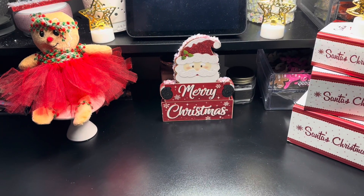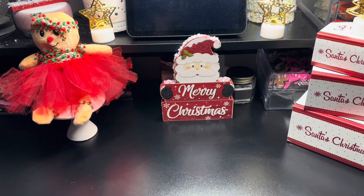Hey beauties, I want to share a quick little Five Below and also Michael's haul.